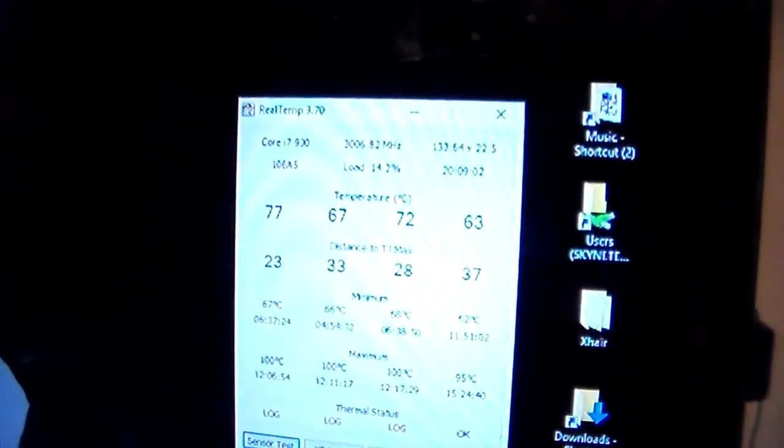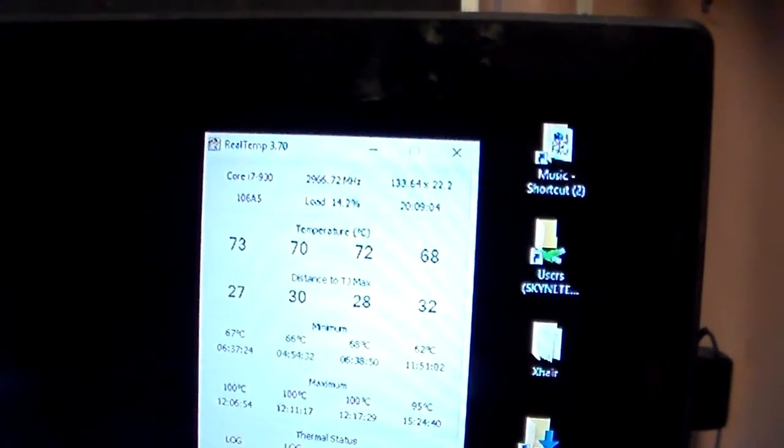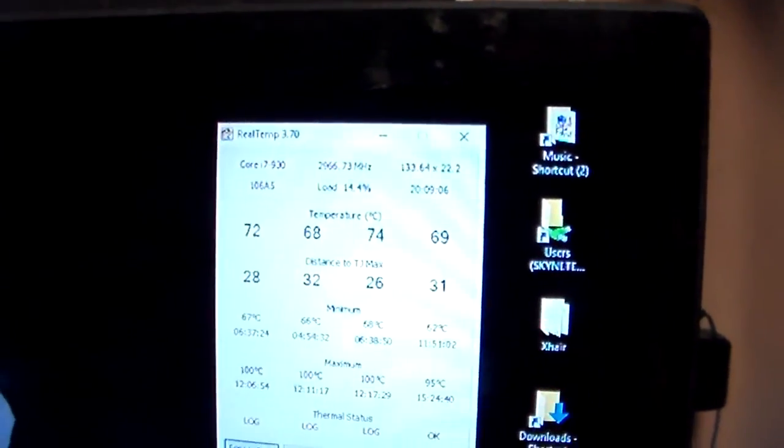My computer is sitting idle doing nothing — it's the encoding PC. And it's in the 70s guys, just sitting there doing nothing. Now watch as I click on XSplit or OBS. Now watch those temps climb. And this is just the program.